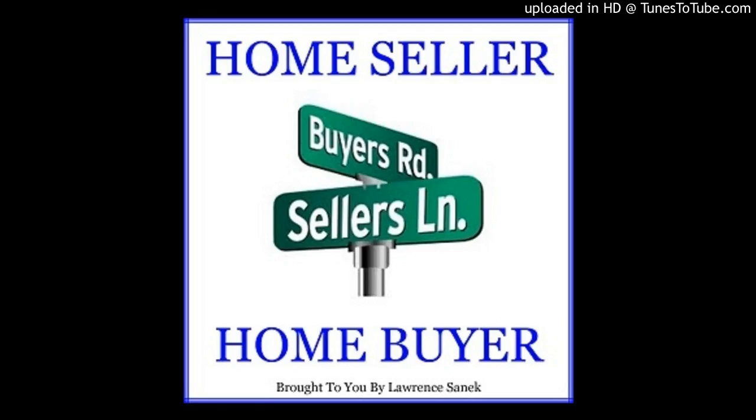Thank you for listening to home buyer episode 25 about the 10 ways home buyers can improve their credit scores. We're grateful for the time you've taken to listen to this podcast and look forward to your input on future topics. You can find the notes at homesellerhomebuyer.com and leave your comments, questions, and suggestions using the contact us button, or email us at info@homesellerhomebuyer.com. Tell your family, friends, and co-workers about the Home Seller Home Buyer podcast. Thank you for listening so you can stay informed.